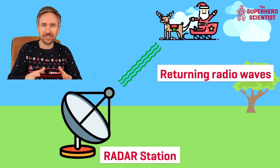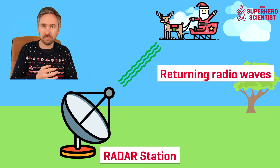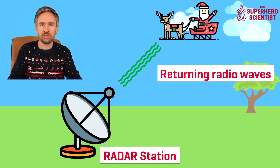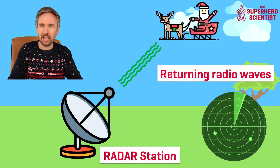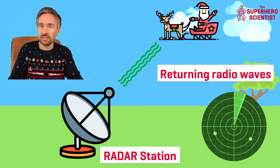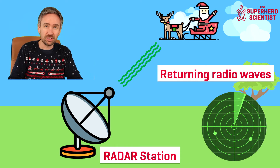The reflected signal can then be used to give information on Santa Claus's speed, his direction, and other important factors about his path and trajectory on Christmas Eve. That's where radar images come from — one of those dots on the image could in fact be Santa Claus and his sleigh. That's how radar can be used to keep track of Santa when he enters the airspace of certain countries.